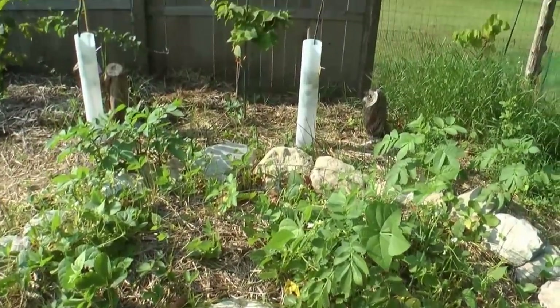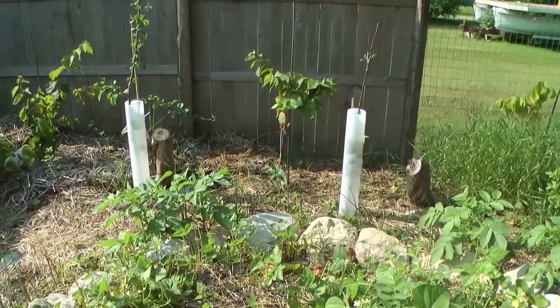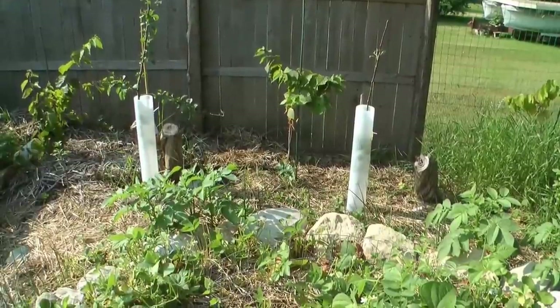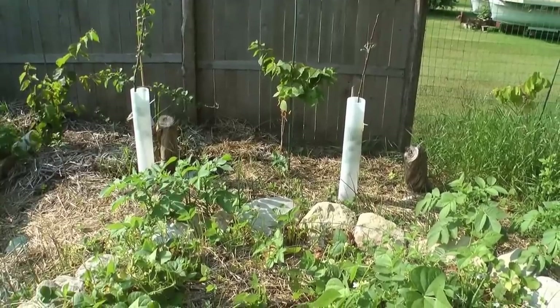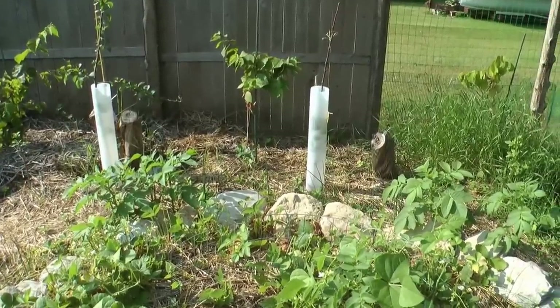Behind this bluestone keyhole garden bed we have two apple trees planted, three hazelnut bushes, a number of gooseberries, currants, goji berries, and a dwarf pear tree. So hopefully they all get along.